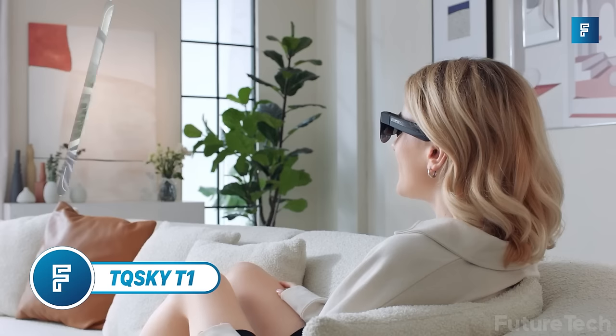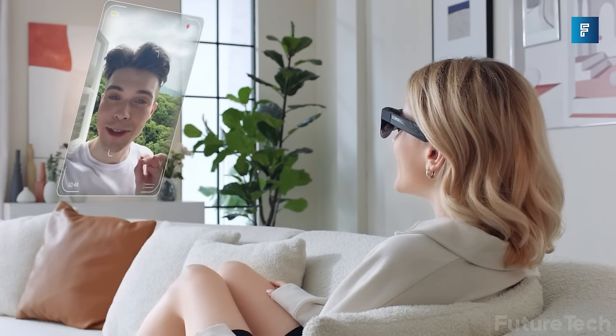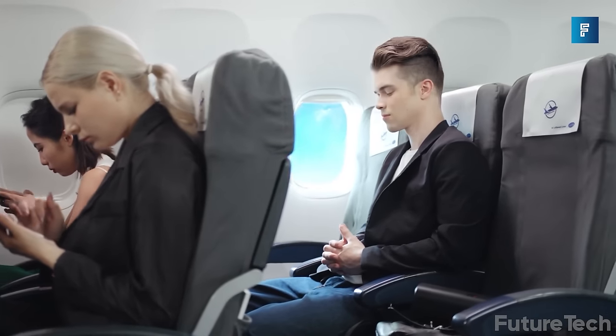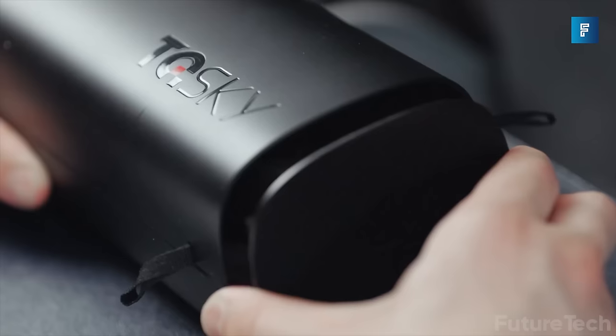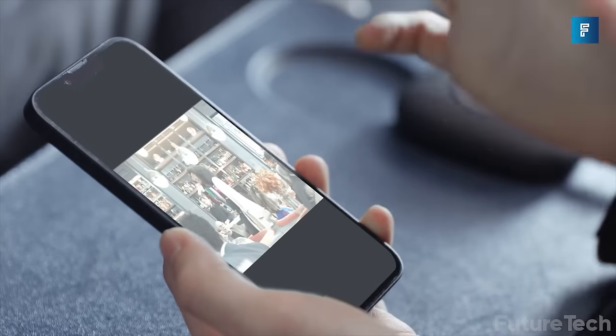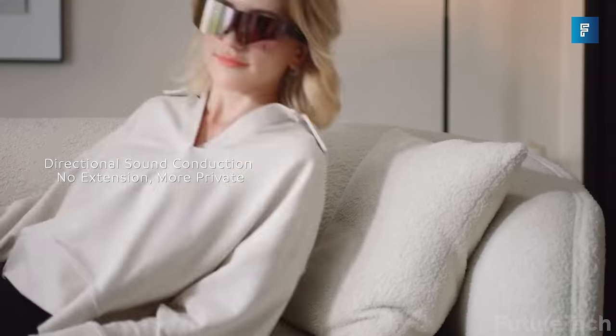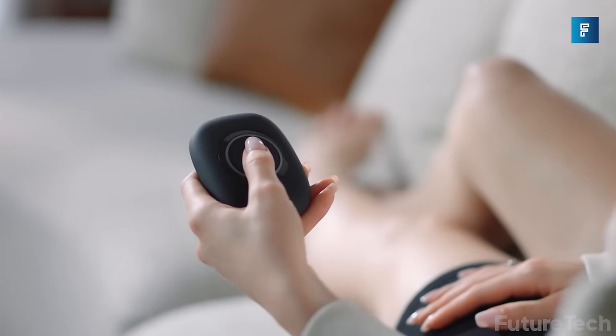TQ Sky T1 — eager to go to the movies but feeling a bit too lazy and broke? Then why not treat yourself to a personal theater with the TQ Sky T1. Step up in style with a mega 150-inch HD screen that displays all your favorite smartphone and other electronic device content.